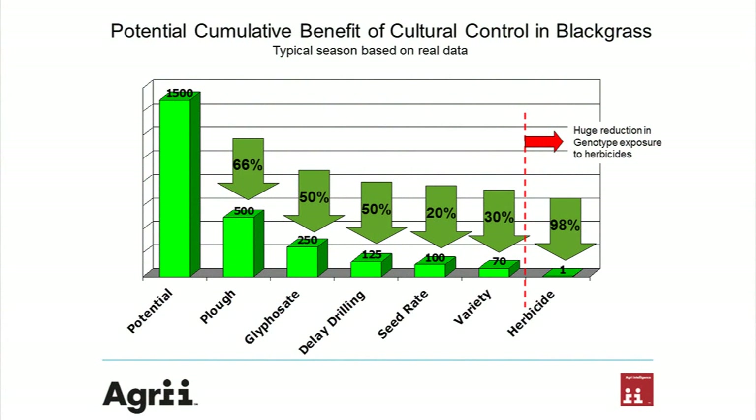Hence why you can see the cultural control activities on the graph that we've looked at over a number of years — from the potential seed to start with, all the way through looking at cultivation techniques, stale seedbeds, delaying drilling and seed rates, right down to variety. But today we're really going to consider the cultivation practice and its reduction on blackgrass, plus the drilling date, which is still of fundamental importance.